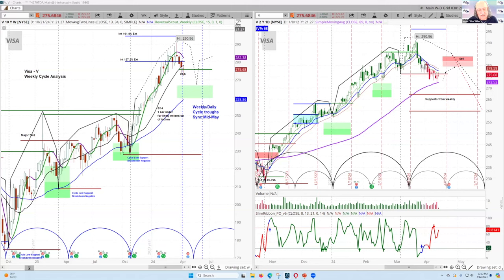This is Visa, and this is a great look at the way we do analysis. What's coming up is a special on our cycle analysis workshop — if you're ready to dedicate the time and make the investment, it's going to change how you look at markets in a big way.